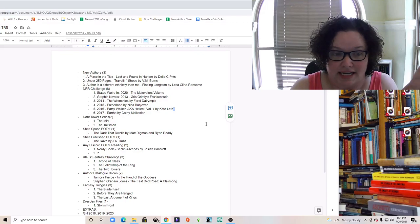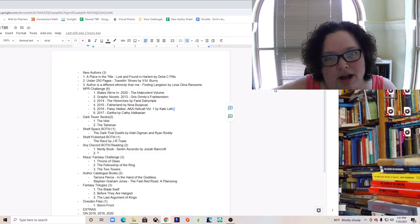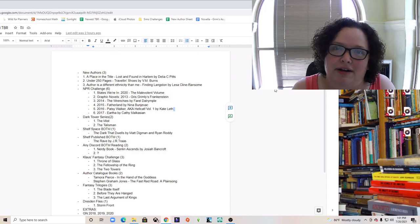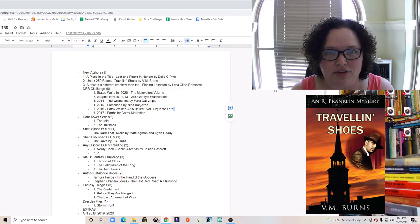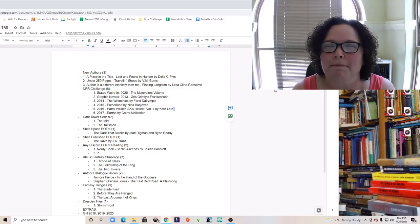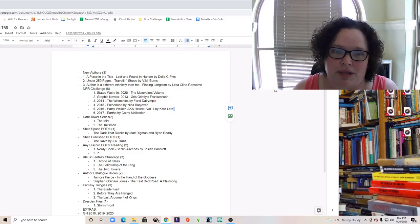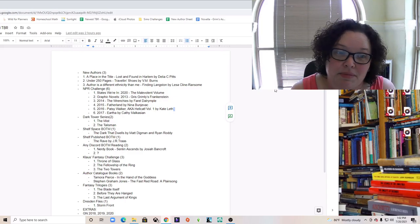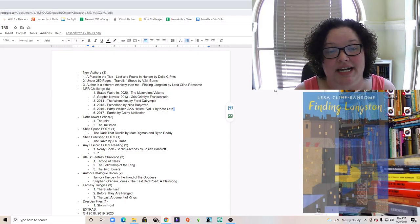My second prompt was 'under 250 pages.' I scrolled down until I found a book with less than 250 pages, and it's 'Traveling Shoes.' Both of these books are detective novels I found during Blackathon back in February — I'm almost sure the recommendation came from Bow Ties and Books, from a video featuring mysteries written by Black authors.